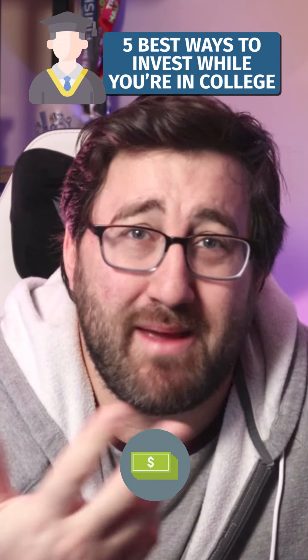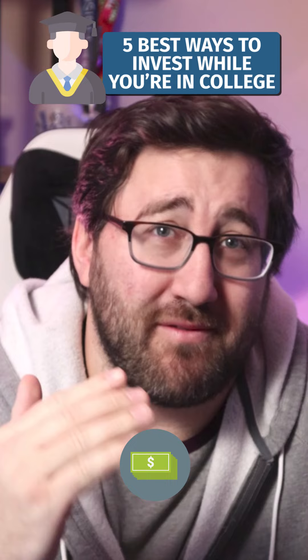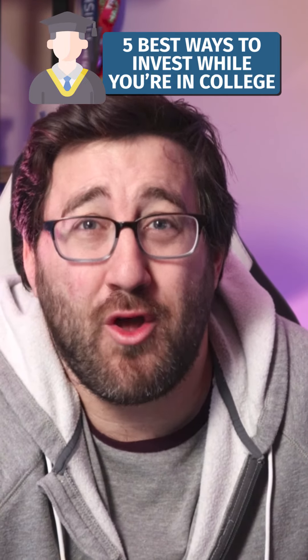Invest in your education and your future career. Sign up for resume-building classes, sign up for different things that may cost money, but this is an investment in yourself, and that's going to be the best investment you can make at this stage in life.